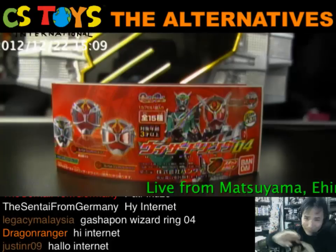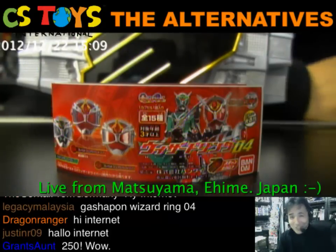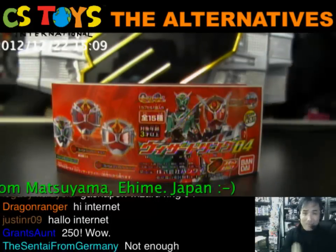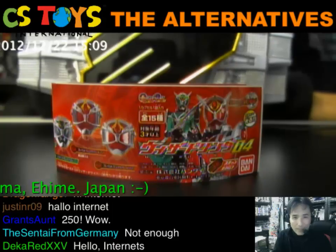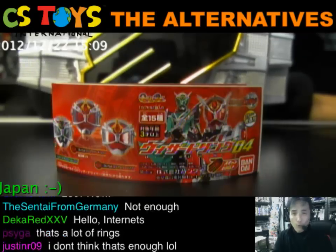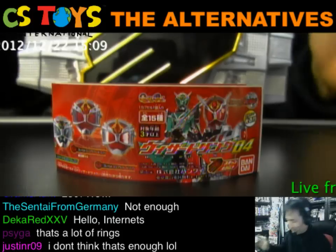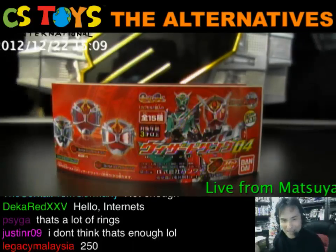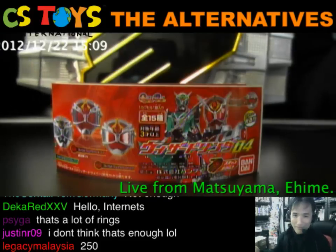We worked very hard sorting out and opening all the capsules, checking the pamphlets, sorting all the different kinds, labeling them, and then our pack queen Maki worked very, very hard. I really appreciate their hard work.